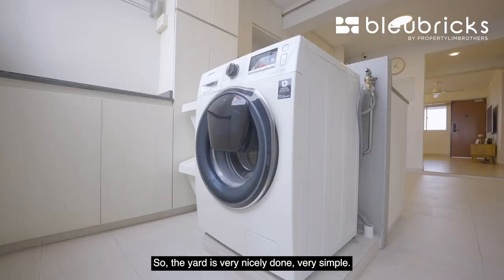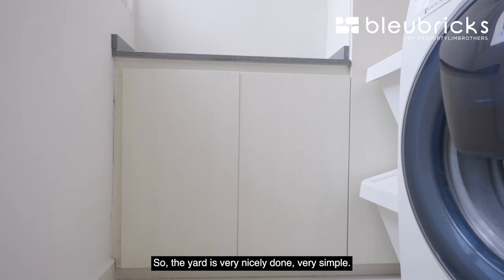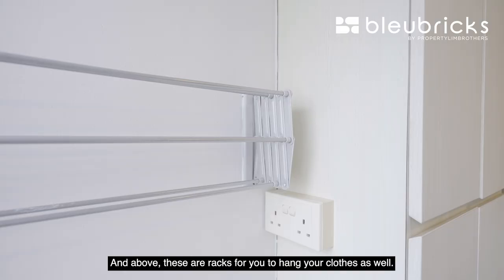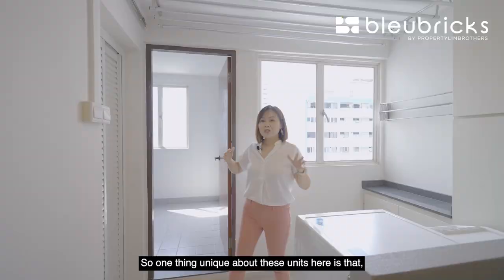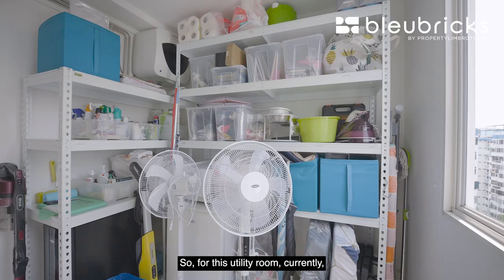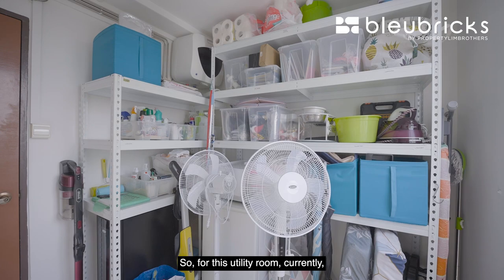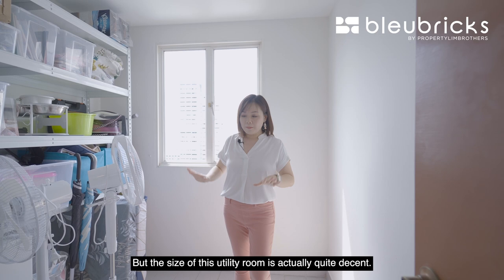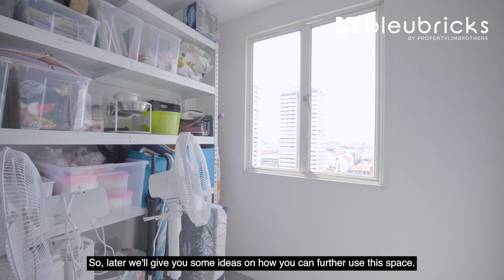Let's head to the yard area. The yard is very nicely done and simple — there is provision for a washer, cabinetry for storage, and racks above for hanging clothes. One thing unique about these units is that while they don't come with a storeroom or home shelter, they do come with quite a spacious utility room. Currently it is being used as a storeroom by the owners, as you can see from the shelves, but the size is quite decent and we'll give you ideas on how to further use this space.